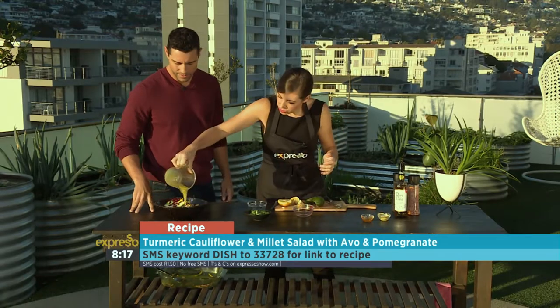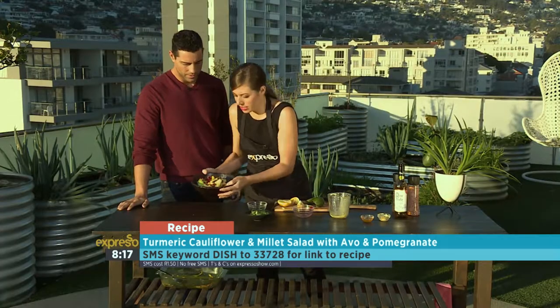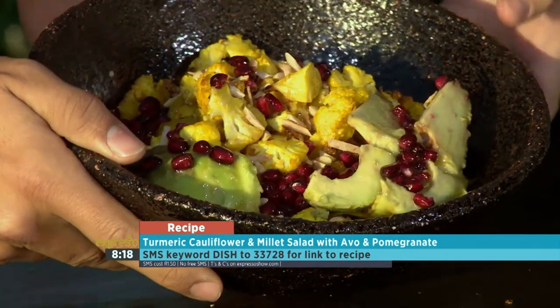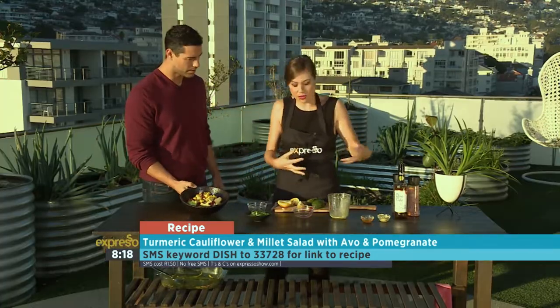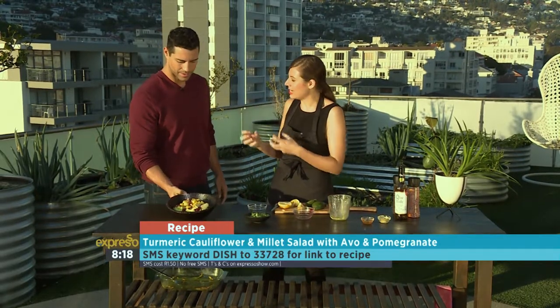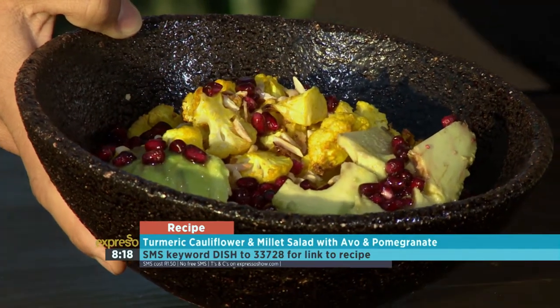And then we're going to dress with our lovely dressing — you can just really stir and toss it all together. And there you go. It's just a beautiful winter salad with the crunch of those nuts, with the lovely cauliflower, with our avocado, with our oil having those good fats. And of course our millet below, which gives us a little bit of protein and fiber. So it's a very well-rounded salad — a complete meal. You don't need to add anything to that.